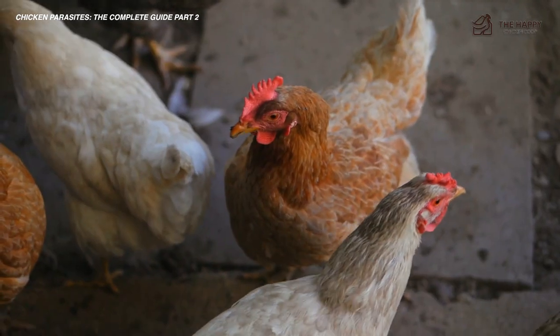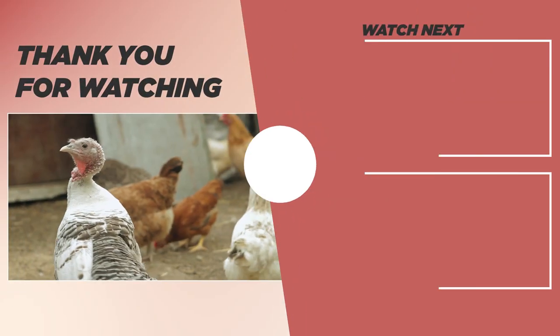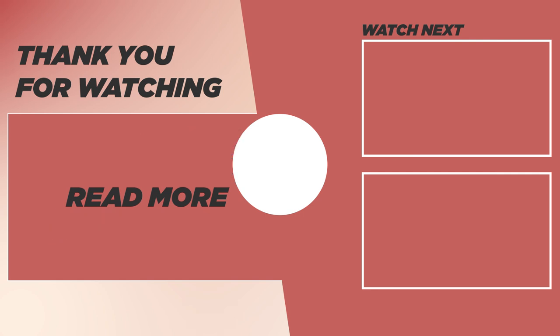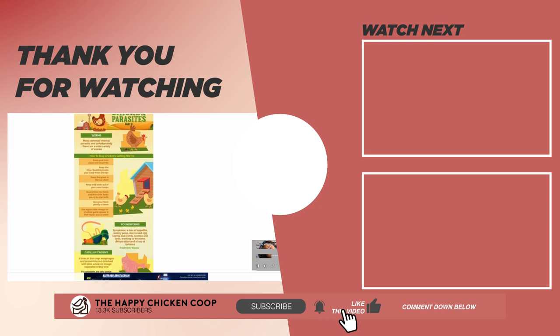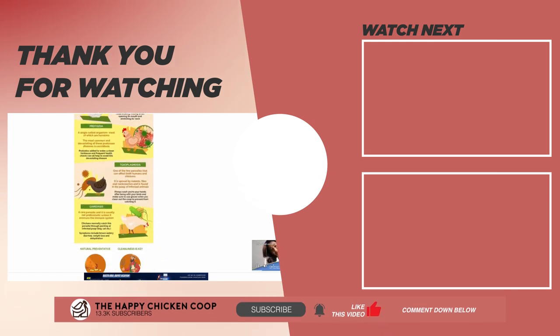That's going to do it for us here at the Happy Chicken Coop. Please be sure to click this other video over here. Thanks for listening. If you find our content interesting and you learned something new, please be sure to like the video, subscribe to the YouTube channel, and I hope you have a great day — we'll talk to you soon.